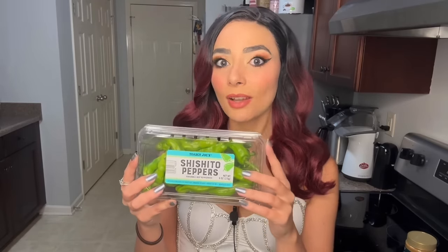Then I got these shishito peppers. I love shishito peppers — I get them a lot when I go to sushi restaurants. I actually prefer these so much more than edamame. Edamame is good and has its place, but shishito peppers just have more flavor to me. I'll probably char these up and have them with a little sauce on the side.